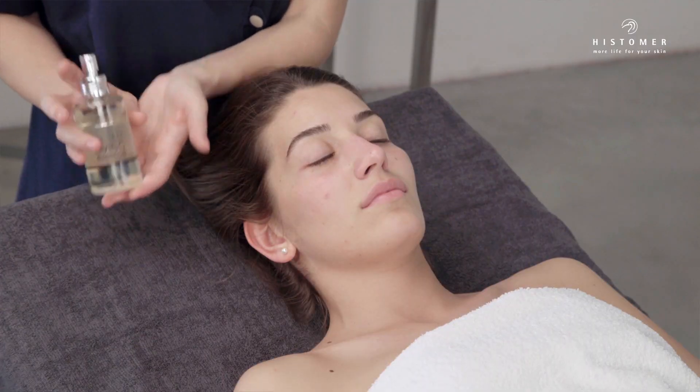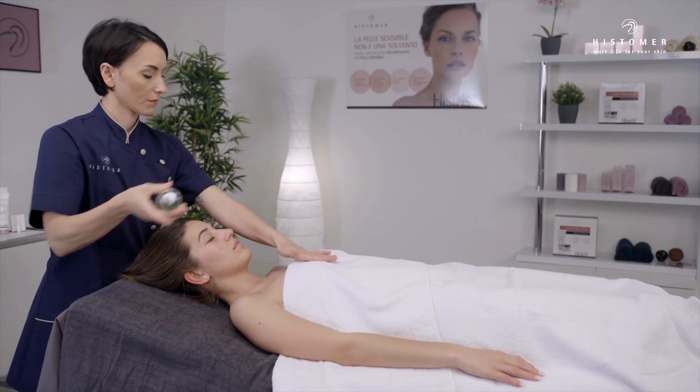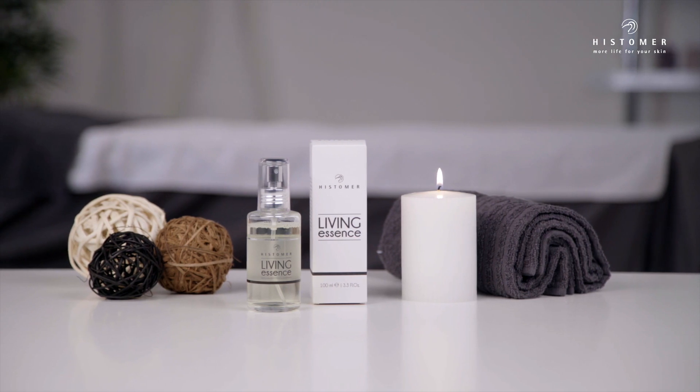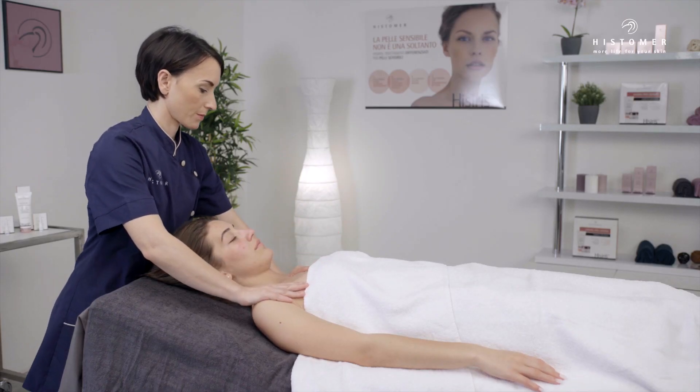Start the treatment by spraying Histomer Living Essence. Histomer Living Essence is a special combination of precious fragrances selected for their capacity to act with our olfactory memory, calling to mind sensations of deep well-being and mental relaxation.